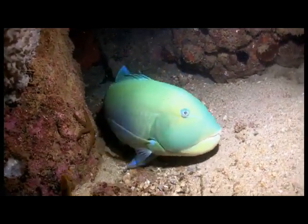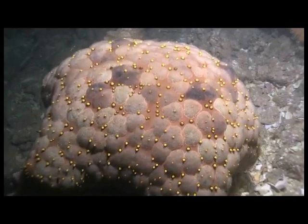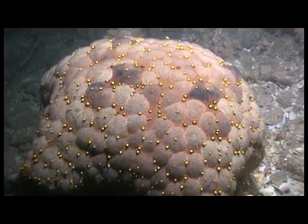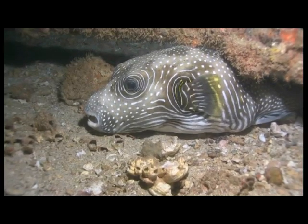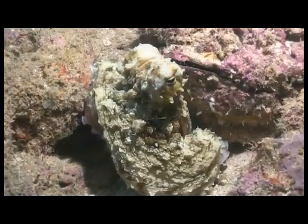The diversity of creatures here is incredible. It seems everywhere we shine our lights, we find a new animal species. Octopus use their huge eyes to hunt in the shadows of the pier.